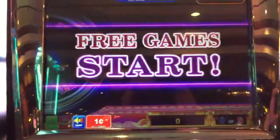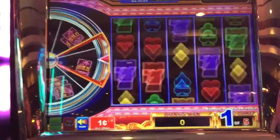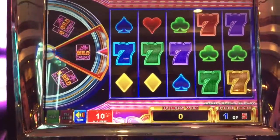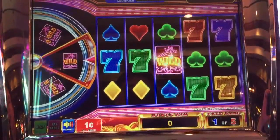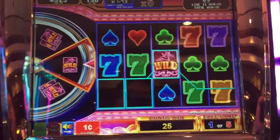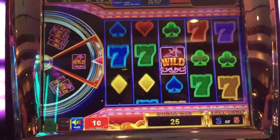Free game starts. Come on. Three. Three wilds. Three. Three.